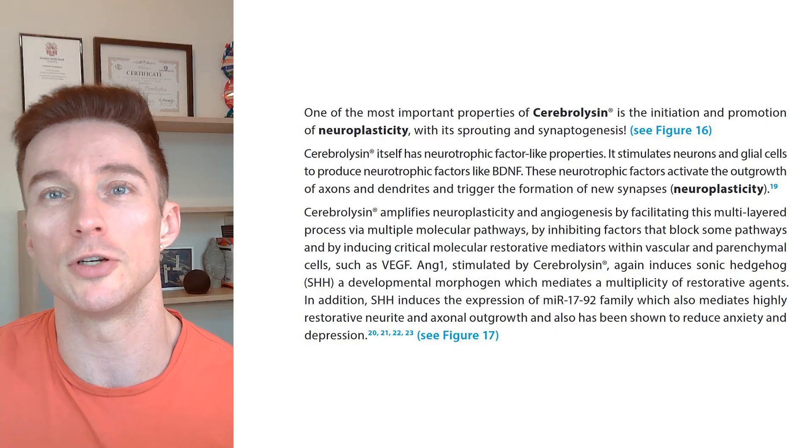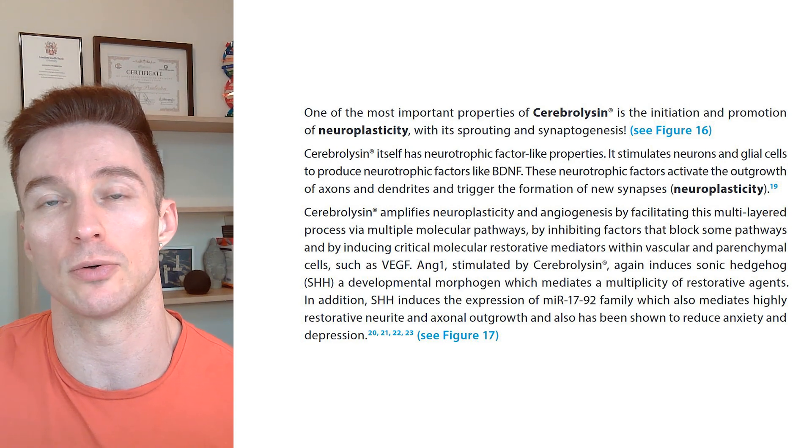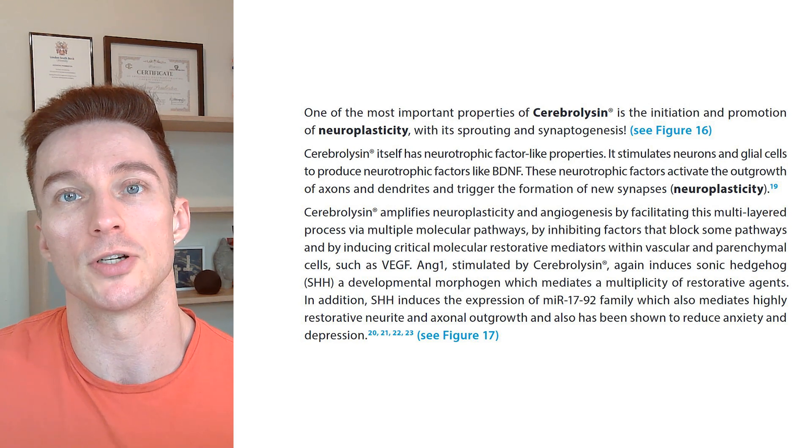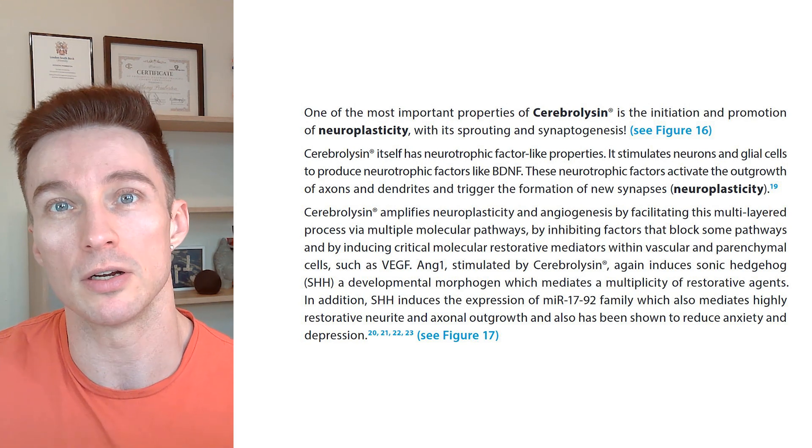Funny enough, I haven't actually been as stressed as I thought I would be. I've been in my same house for just over eight years and last time I moved it was so stressful, but this time not so much. Cerebralizin can induce a morphogen called SHH — some people nickname it Sonic Hedgehog — and this morphogen SHH induces the expression of microRNA 17-92. This is particularly expressed in developmental periods of life and has been linked with decreased depression and anxiety, so Cerebralizin has multiple ways it can help with depression and anxiety.